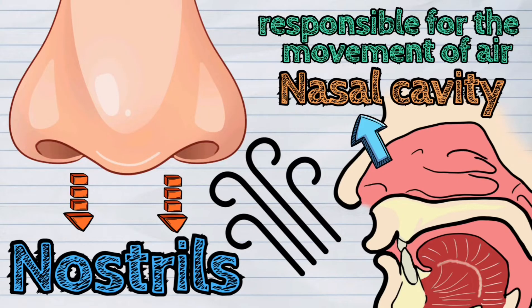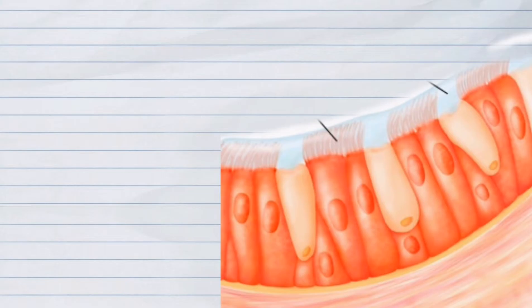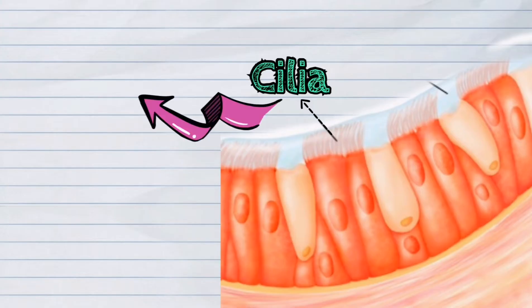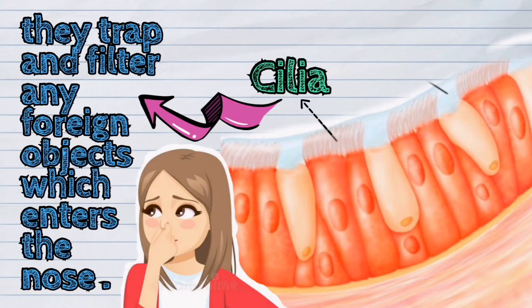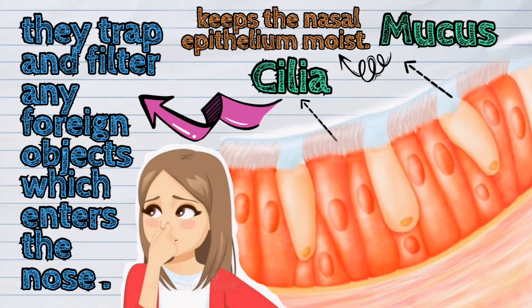The nasal cavity has outer layers lined with specialized hair called cilia. The cilia are found on a thin external surface. Their functions are to trap and filter any foreign objects which enter the nose. The mucous keeps the nasal epithelium moist.